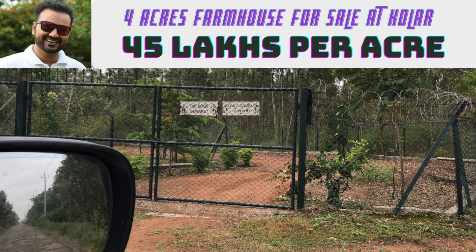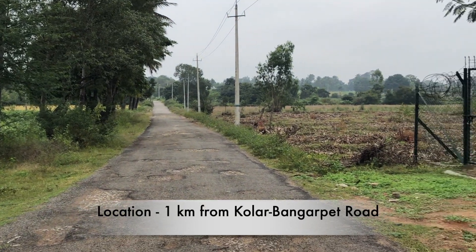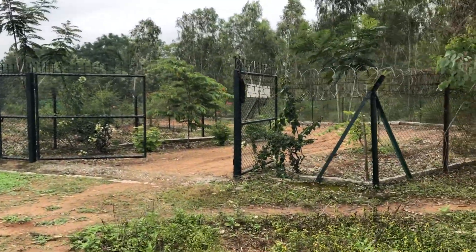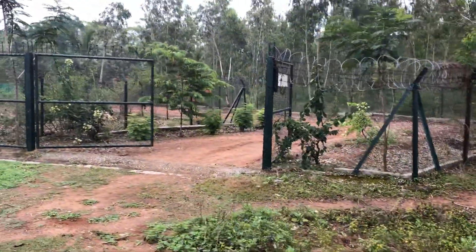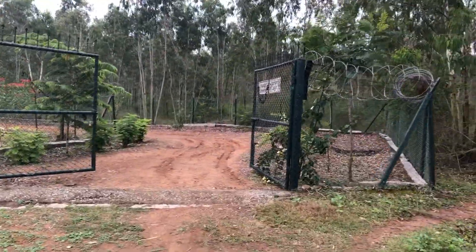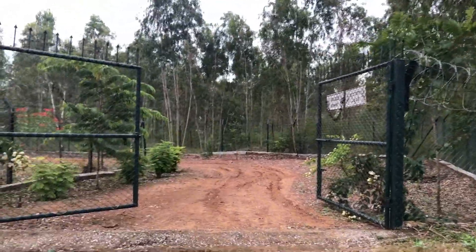Hello everyone, welcome to Greenland Estates. Myself Yunus. I am here to present you a 4 acre farmhouse located at Kolar, about 12 kilometers from Kolar Highway, falling on the Kolar-Bangarpet Highway.